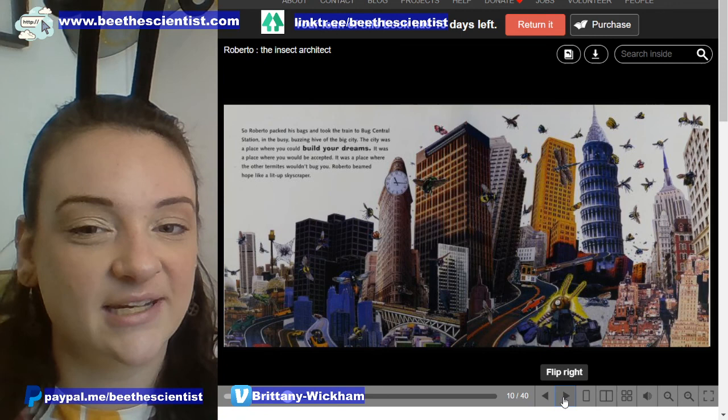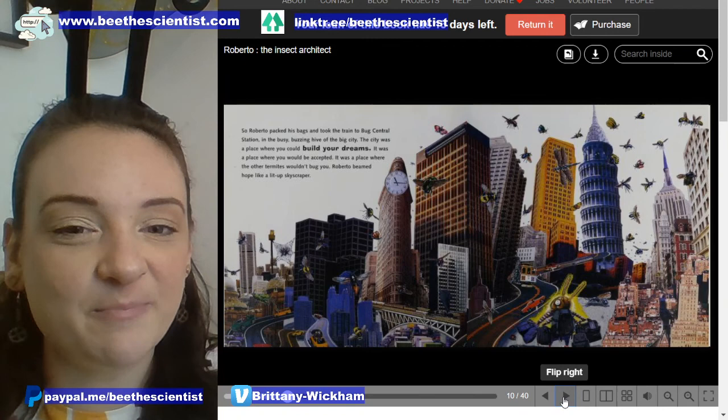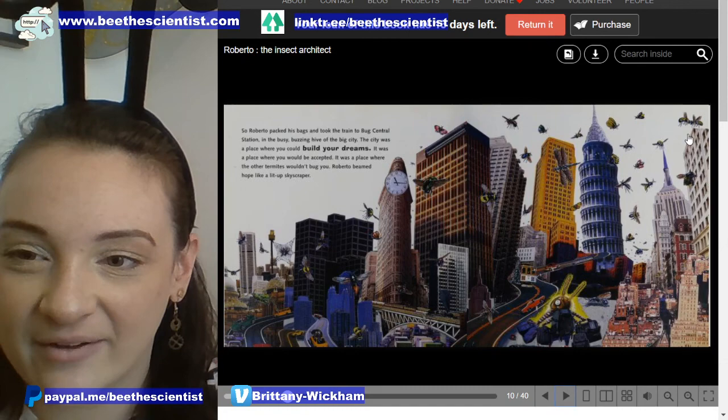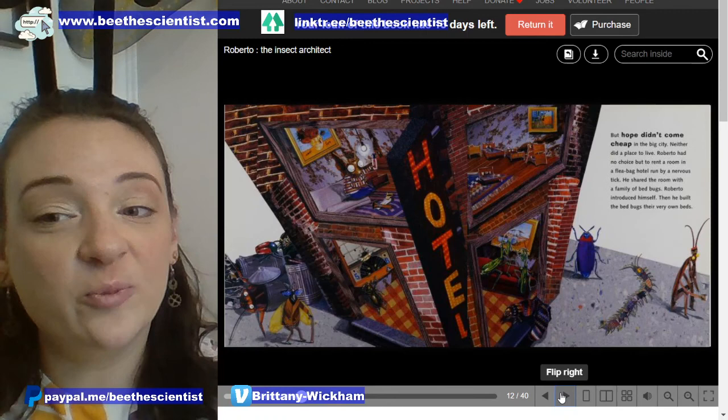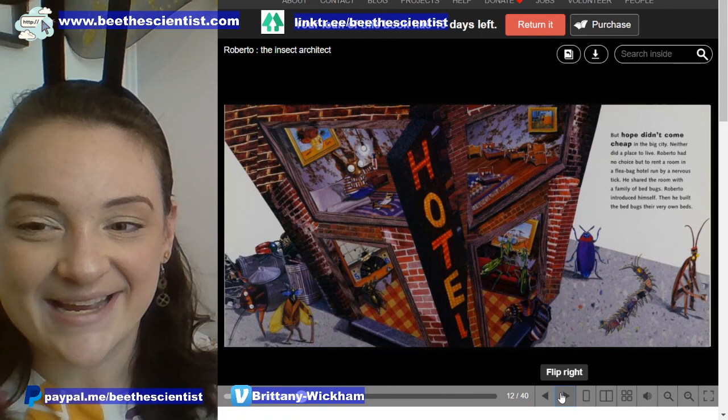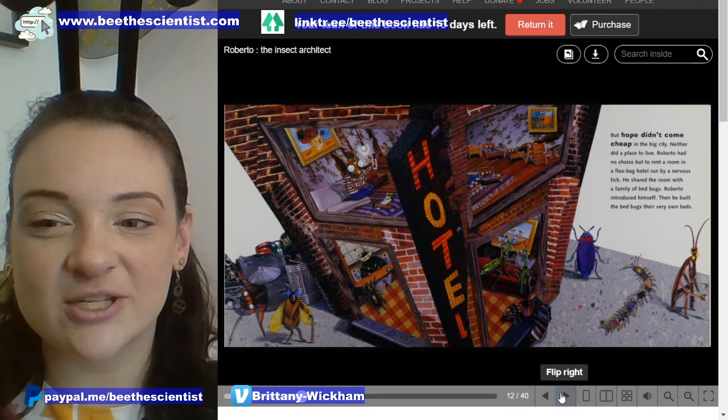The city was a place where you could build your dreams. It was a place where you would be accepted, and a place where the other termites wouldn't bug you. Roberto beamed hope like a lit-up skyscraper. Look at all the different kinds of insects on the page — I think I even spot a few bumblebees up here. But hope didn't come cheap in the big city. Neither did a place to live. Roberto had no choice but to rent a room in a fleabag hotel run by a nervous tick, and he shared the room with a family of bedbugs.